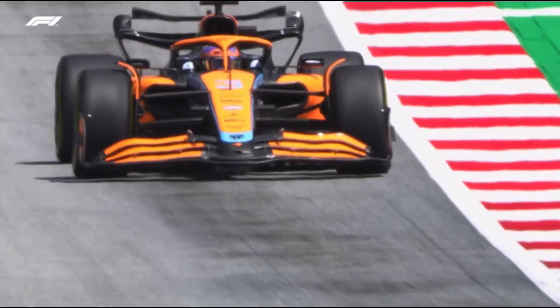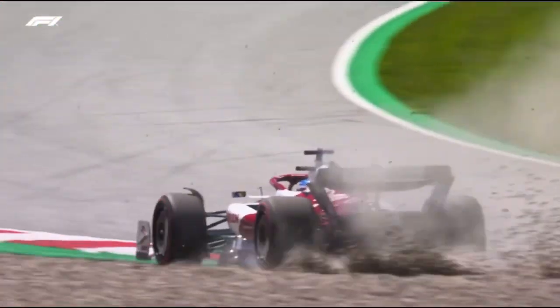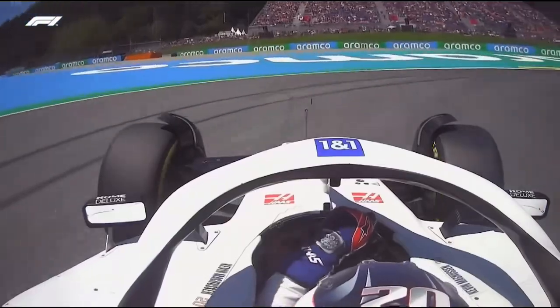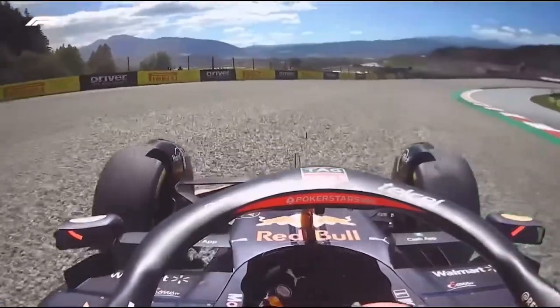Oscillating wildly as he deployed DRS on the pit straight. Valtteri Bottas put a wheel in the gravel at Turn 4, and his former Mercedes team-mate Lewis Hamilton went deep at Turn 1, the seven-time champion taking it to the run-off. Kevin Magnussen going very wide at the same corner. Sergio Pérez went deep at Turn 4 and had to take to the gravel.